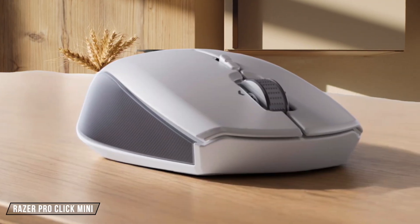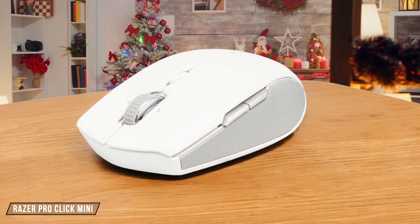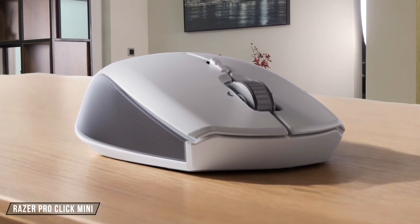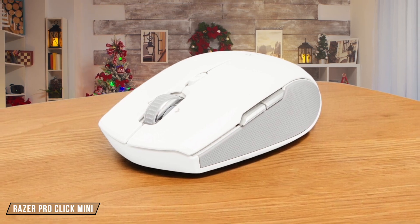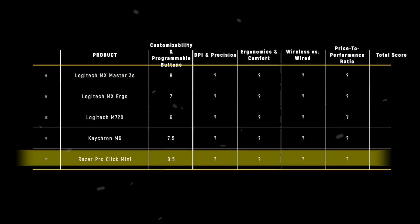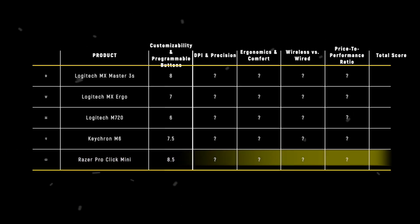Finally, we have the Razer Pro Click Mini. This mouse offers silent mechanical switches and a customizable scroll wheel with 4-way tilt-click functionality. It's compact and portable, but its software support is limited to Windows, and it doesn't have as many programmable buttons as some competitors. Still, for its size and price, it's quite impressive, earning it an 8.5 out of 10. The Razer Pro Click Mini takes the crown in this category for its compact design, silent operation, and versatile customization options.